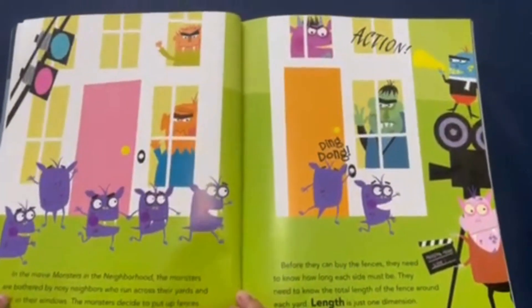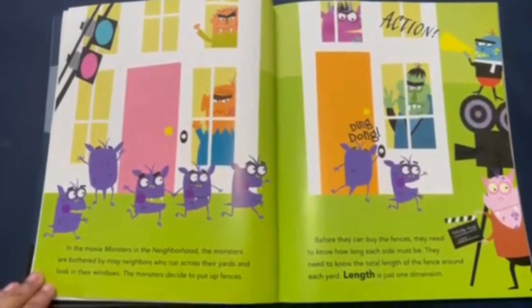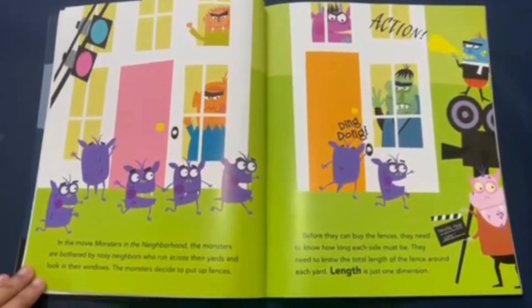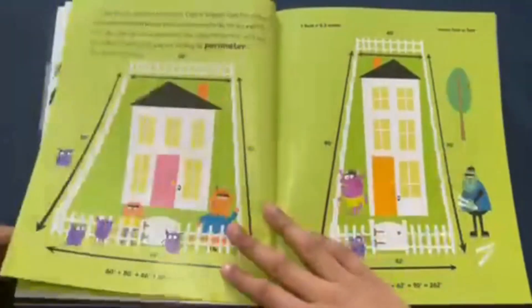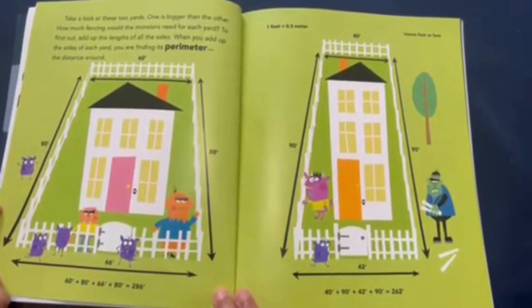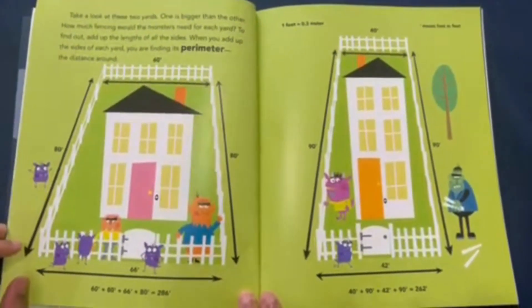In Monsters in the Neighborhood, the monsters are bothered by noisy neighbors who run across their yards and look in their windows. The monsters decide to put up fences. Before they order the fences, they need to know how long each side must be — the total length of the fence around each yard. Length is just one dimension. When you add up the sides of each yard, you are finding its perimeter, the distance around.